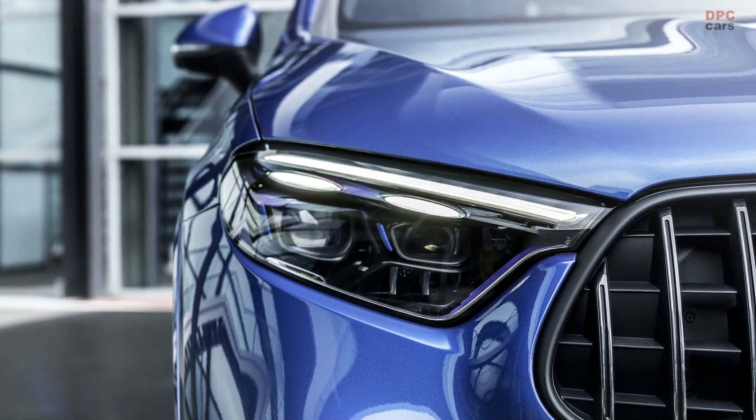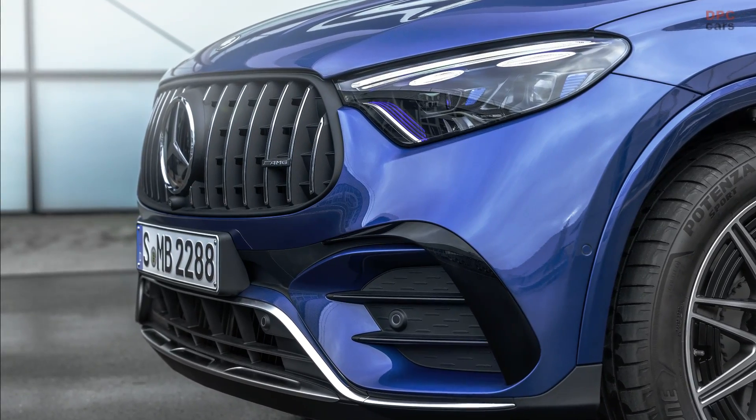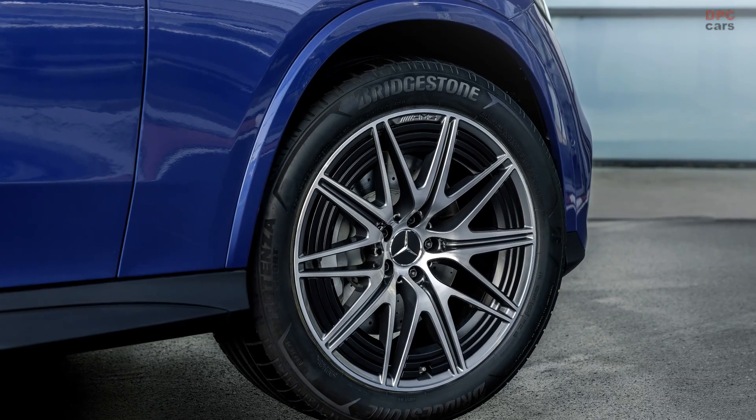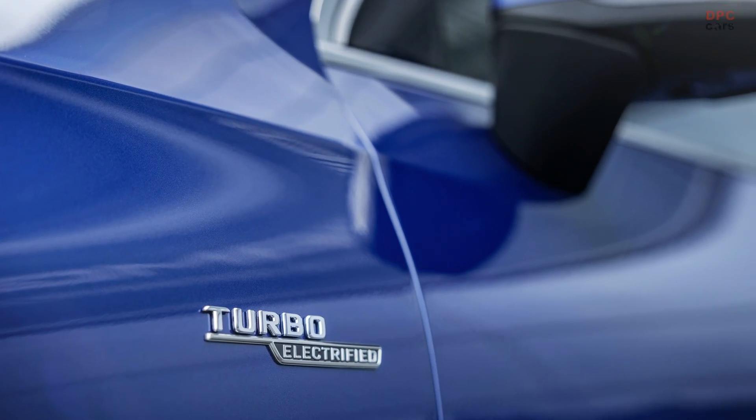The GLC 43 also features a 9-speed multi-clutch transmission, 4-Matic all-wheel drive, rear axle steering, and a standard air suspension with adaptive damping. These advanced technologies ensure a thrilling and precise driving experience.